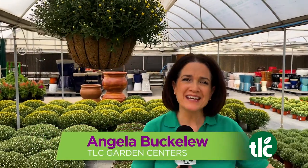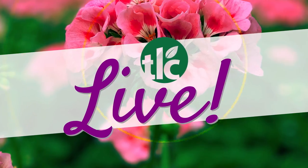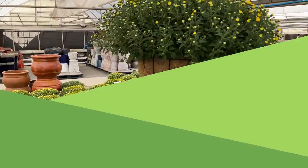The colors of fall abound here at TLC Garden Centers, and this is TLC Live! Hey everybody, Angela Buckaloo here at TLC Garden Centers with Brandy, talking about fall! Time to plant for fall — the mums, the cabbage, the kale, the pansies — we've got it all here at TLC.